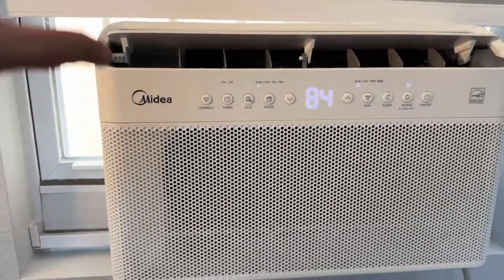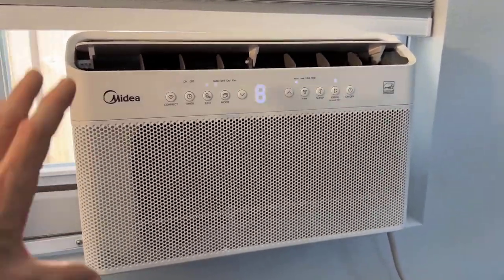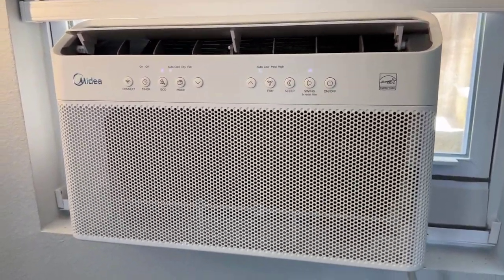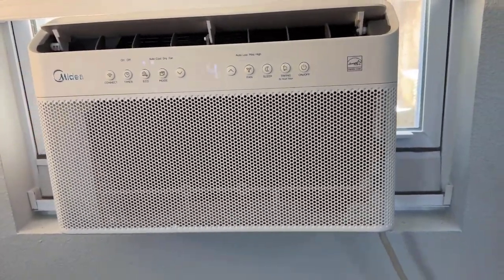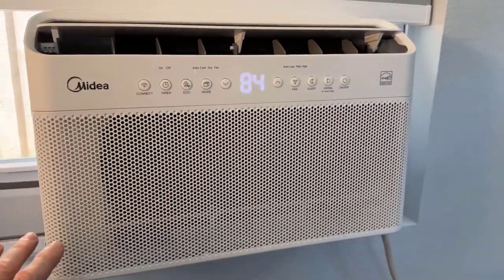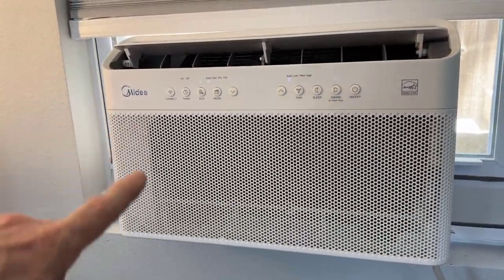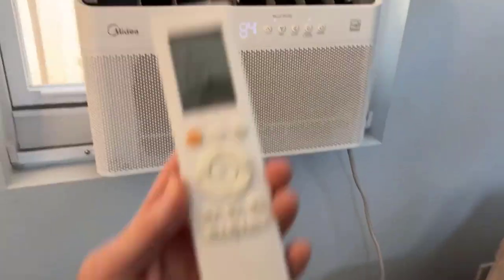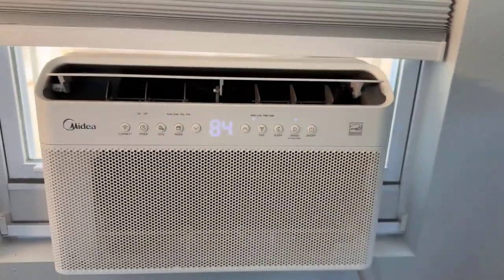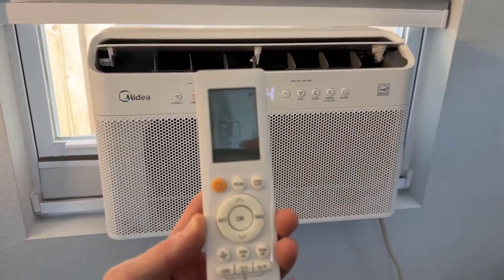Another great feature with this is it hooks up to Amazon's assistant Alexa, which is great. So that means I can use the app, I can use my voice, I can see the temperature it's at within my Alexa app. I could write this into automations and routines. It also comes with a remote, so all the controls that you see on the unit, you can access through the remote.